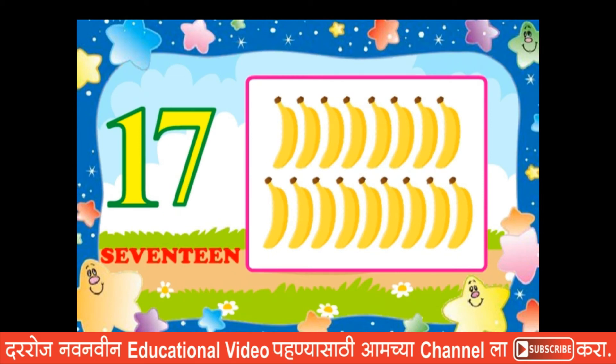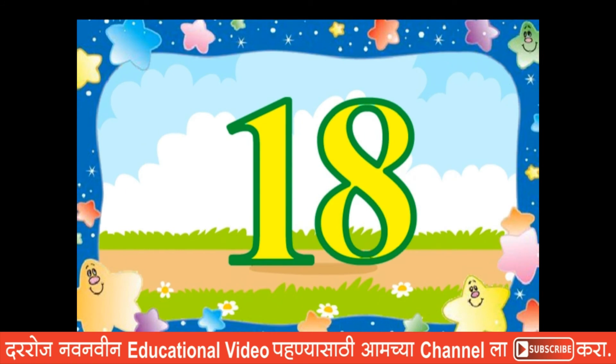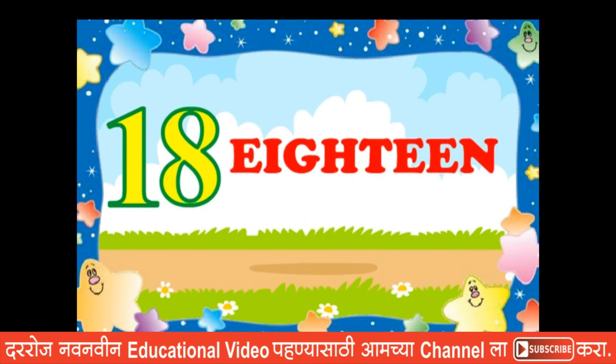Eighteen. E, I, G, H, T, E, E, N. Eighteen.